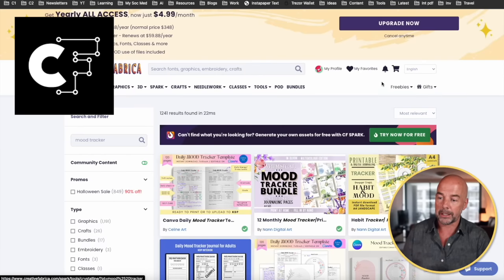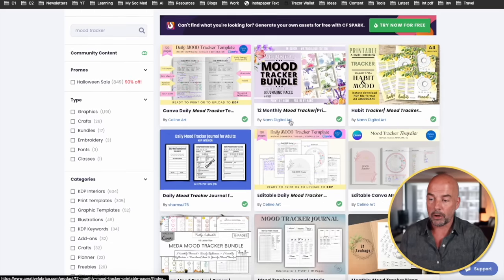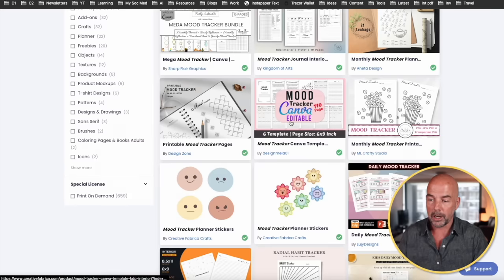I'll show you where we can get one of these interiors. That brings us to the next stage, which is actually creating an interior. One of my favorite places to go is Creative Fabrica. I just put in 'mood tracker' and you can see all these options. All of these have commercial licenses to use, and most also have print-on-demand licenses, so you can use them in the creation of your books.